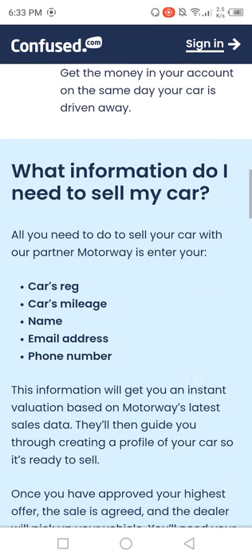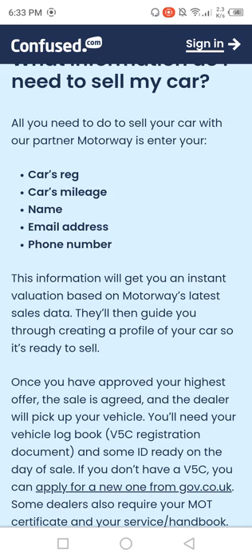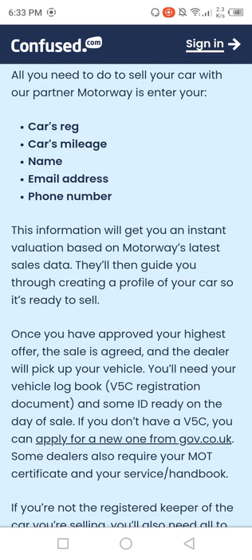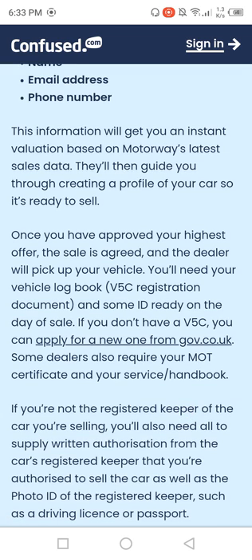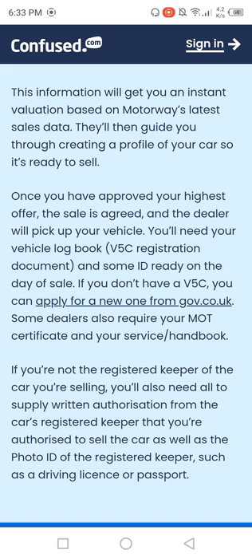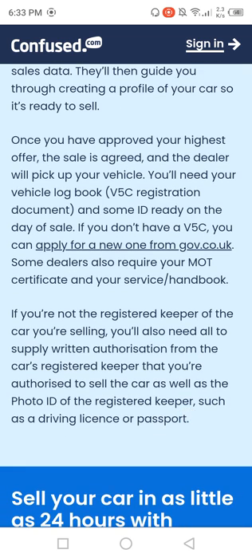What information do I need to sell my car? All you need to sell your car with our partner Motorway is your car registration number, car mileage, name, email address, and phone number. This information will get you an instant valuation based on Motorway's latest sales data, which will then guide you through creating a profile of your car so it's ready to sell.